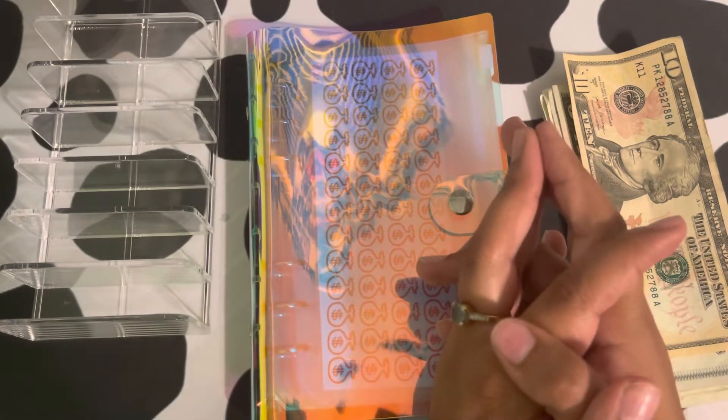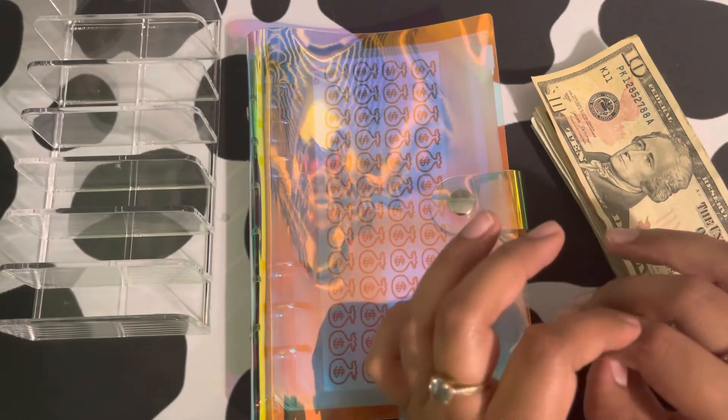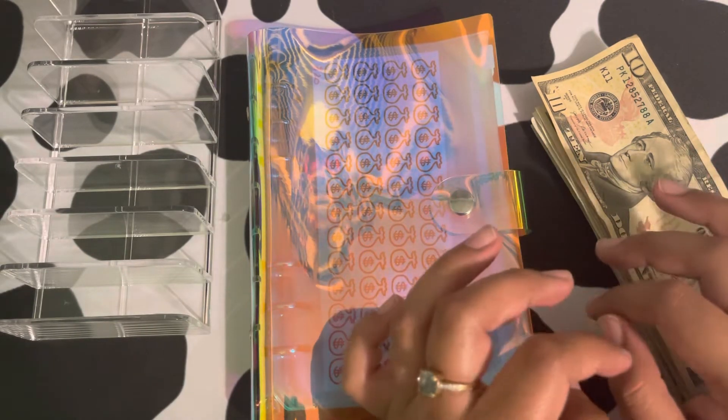Hello everyone, welcome to my channel or welcome back. I'm here doing a savings challenge video. It's only going to be $33 because it was originally going to be $203, but I ended up having to pay for some dress alterations which I wasn't expecting it to be that much.